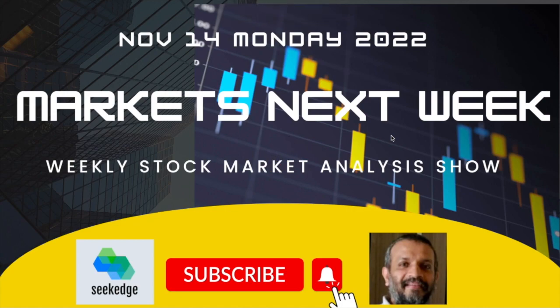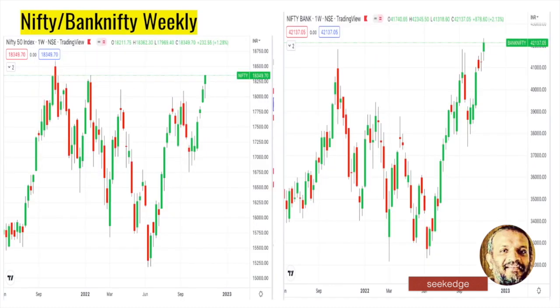Hello, this is Martin from Sikic, the channel for learning about trading and investing. Welcome to the weekly stock market analysis show, where we look at what happened in the markets during the last week and what we can learn from it, and how we can plan for a better trade for the next week. This is analysis for the week starting from Monday, 14th November 2022.